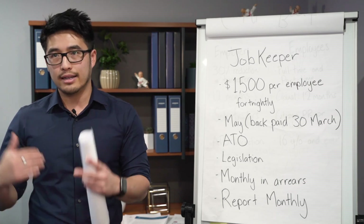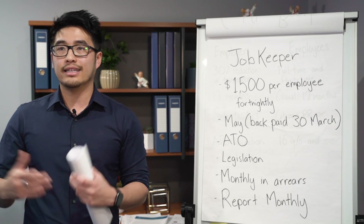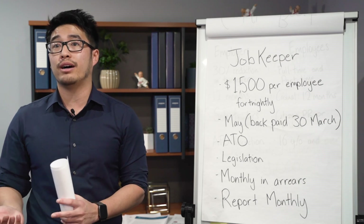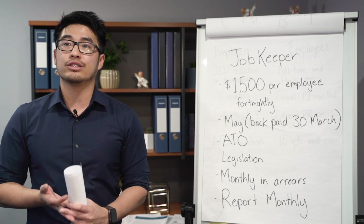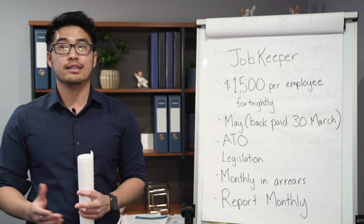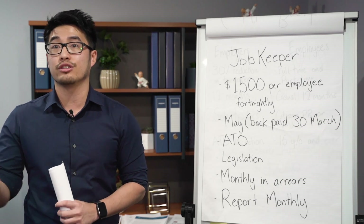The tax office has indicated that you have to forecast and estimate what your income is going to be. For businesses severely affected by COVID-19 — for example, gyms, the beauty industry, restaurants, hospitality, and hotels — they can tell just by looking at it that they're going to have a 30% reduction compared to last year.